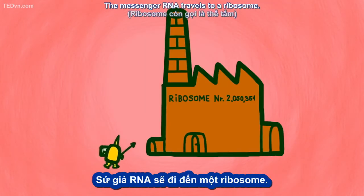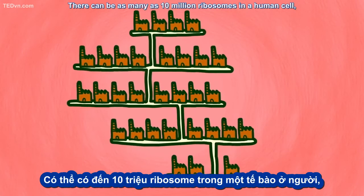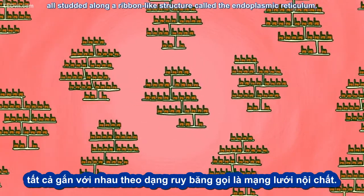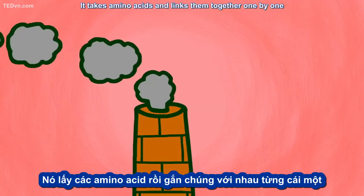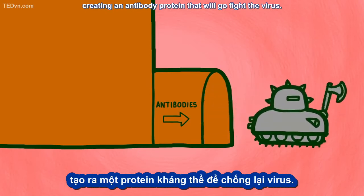The messenger RNA travels to a ribosome. There can be as many as 10 million ribosomes in a human cell, all studded along a ribbon-like structure called the endoplasmic reticulum. This ribosome reads the instructions from the nucleus. It takes amino acids and links them together one by one, creating an antibody protein that will go fight the virus.